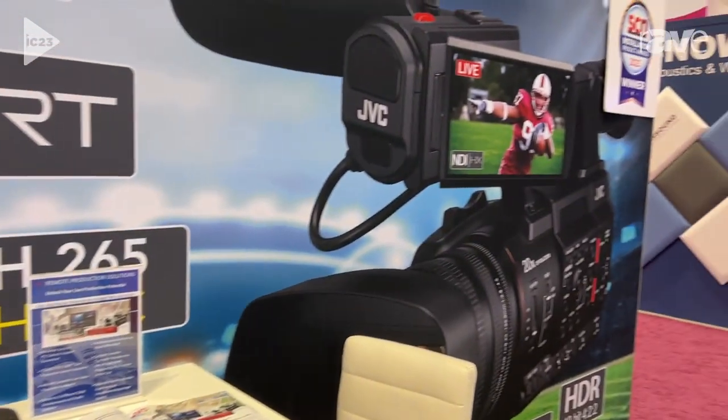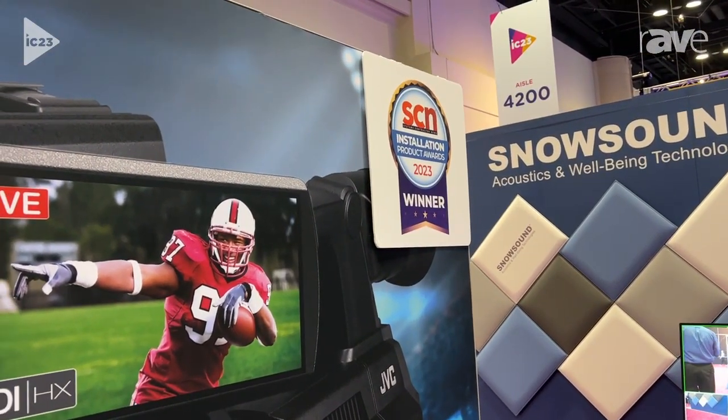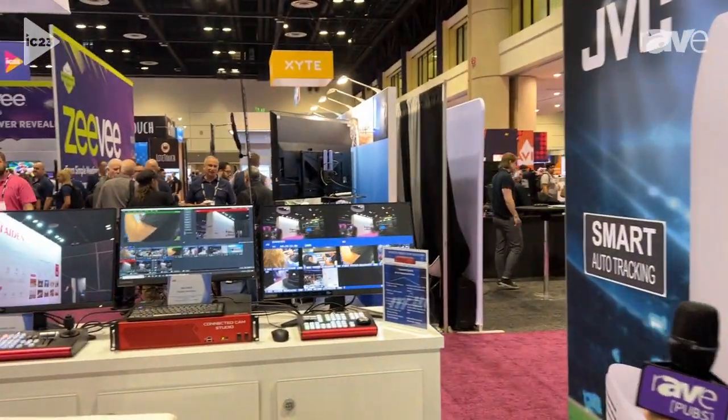Hi, I'm Craig Yanagi, the National Product Manager for JVC Professional Video. We're really excited at this year's Infocom 2023 because we have just won the System Contractor News Installation Product Awards 2023 for our new KMIP-8 S4.